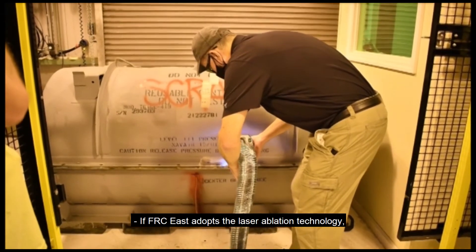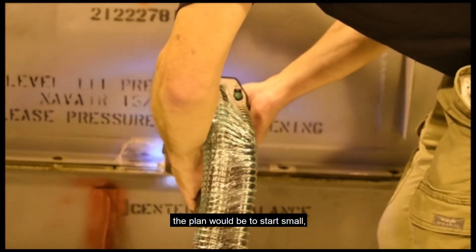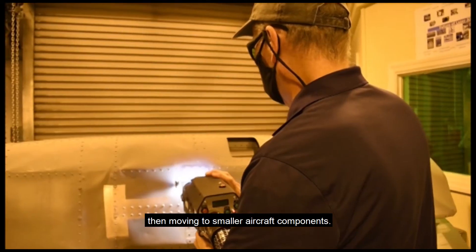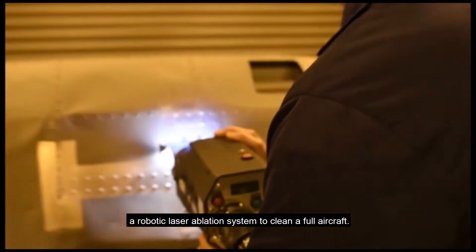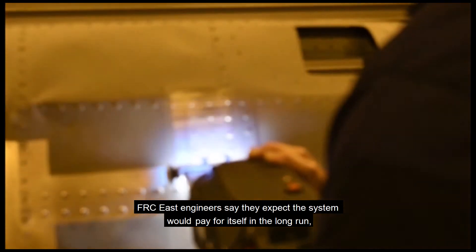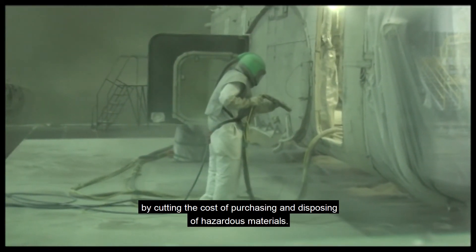If FRC East adopts the laser ablation technology, the plan would be to start small, using the system to clean storage cans and ground support equipment, then moving to smaller aircraft components. The ultimate goal would be to acquire a robotic laser ablation system to clean a full aircraft. FRC East engineers say they expect the system would pay for itself in the long run by cutting the cost of purchasing and disposing of hazardous materials.